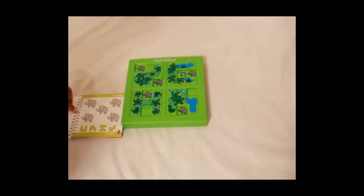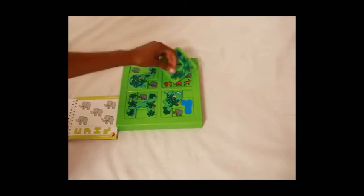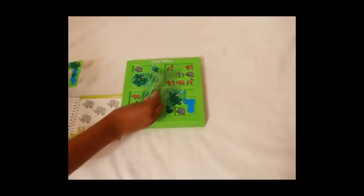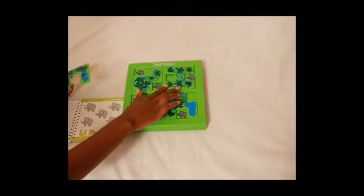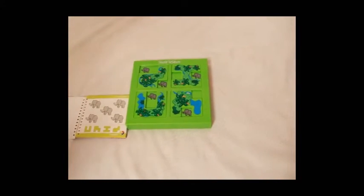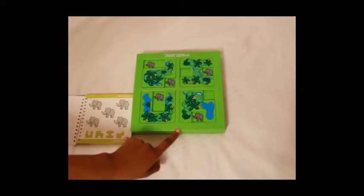How about we do this? No, the zebra is still showing. How about we move this there? And this there. Perfect. So here we have one, two, three, four, five — five grey elephants.